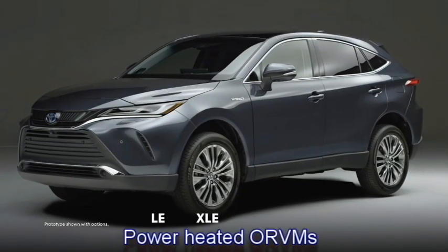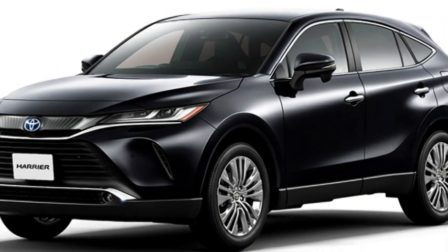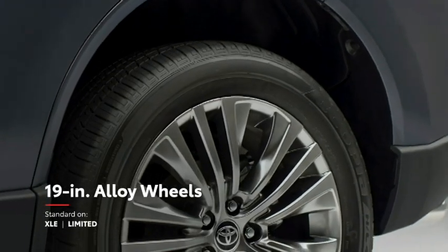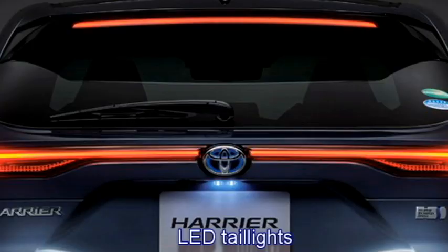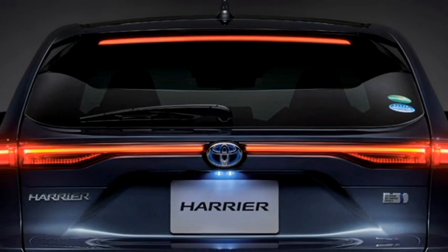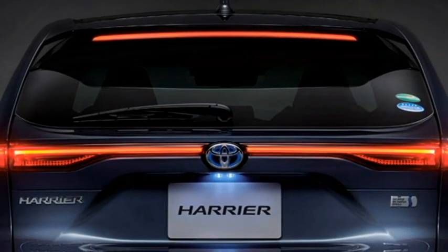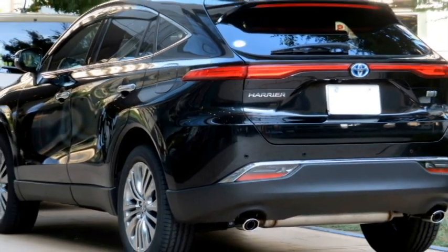The side profile gets power-heated ORVMs with integrated turn indicators, body-colored door handles, tinted glass, chrome strip at the windows, side body molding, large wheels with black cladding, and a new set of optional 18 or 19-inch multi-spoke crystal-cut alloy wheels. The rear receives sleek LED taillights connected with an LED strip running across the boot, Toyota badging at the center, rear washer and defogger, rear wiper, tailgate-integrated spoiler, spoiler-mounted emergency braking light, roof-mounted shark fin antenna, rear fog lights, and an updated rear bumper with black cladding and twin chrome exhausts.